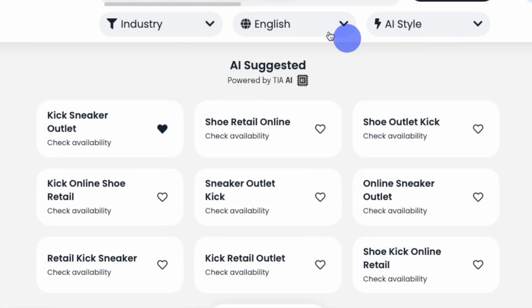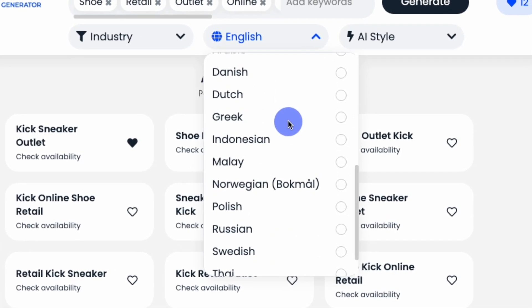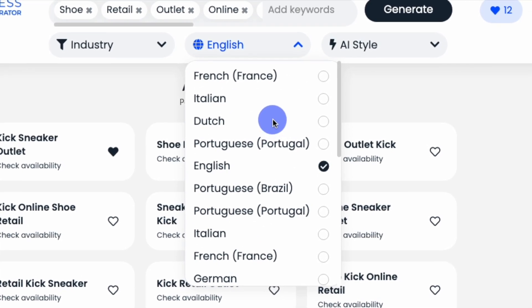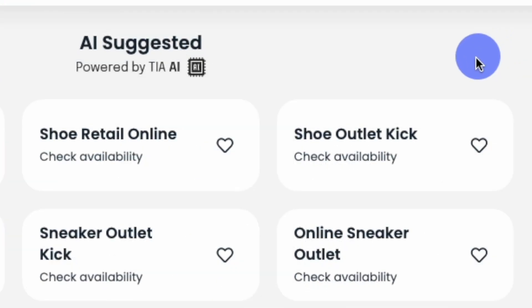Last, you can focus your search based on over 15 popular languages included in our database. When you've set your naming parameters, click Generate. You can also save names for later by clicking the heart button next to each name.